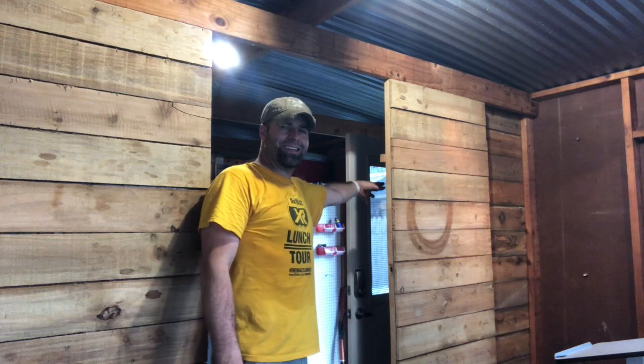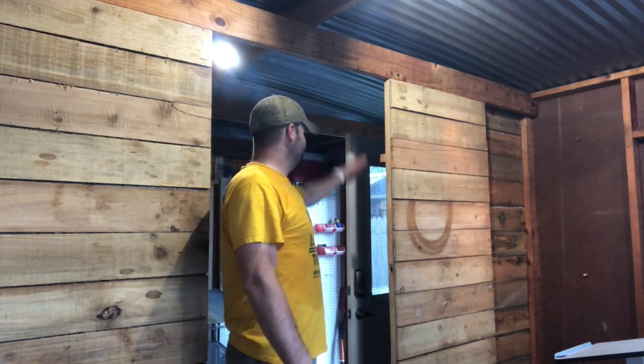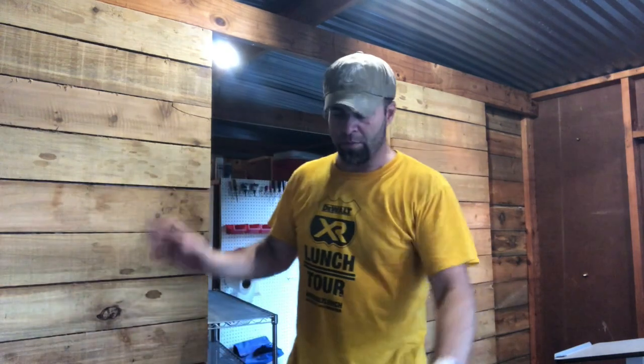We've done some stuff on the other side of here that you'll see later as far as storage solutions. This whole building is basically about to get opened up and become the paragon of efficiency, and there's going to be some pretty cool aesthetic stuff too.